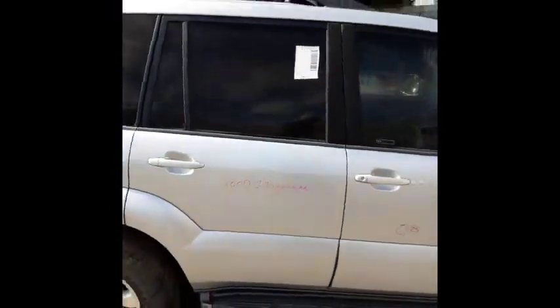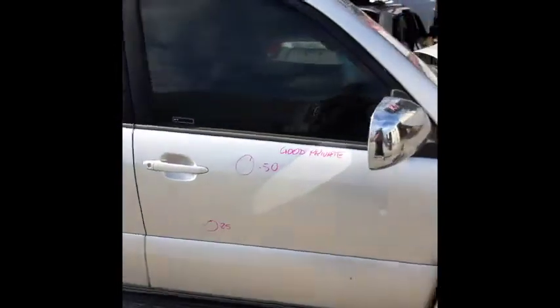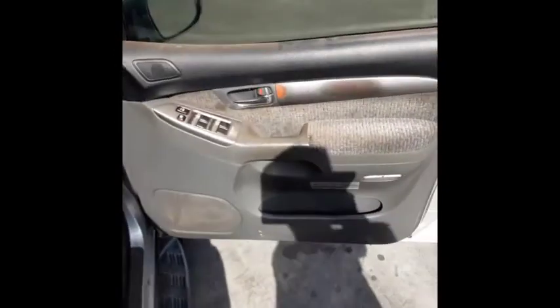Right rear door appears to have no damage. Right front door has two small dents. And right power door mirror in chrome. We have the driver side door trim.